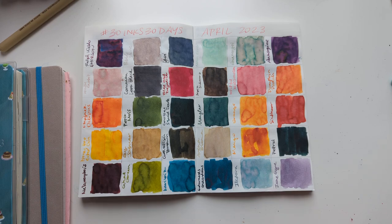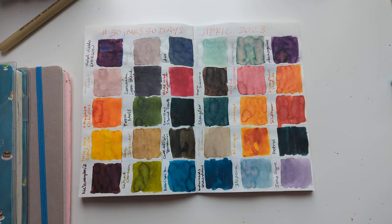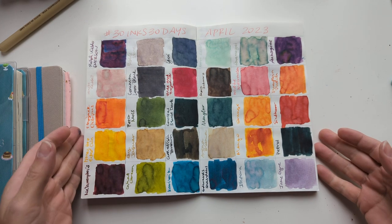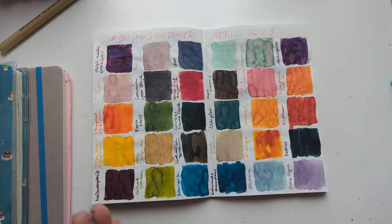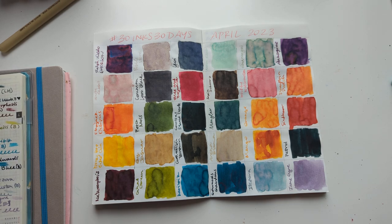Hi friends! Welcome to 30 Inks, 30 Days — the wrap-up. It's just filling pens and stuff, but this is where we take a look back at the inks that I used and call out any favorites or least favorites, etc.